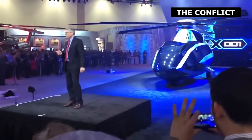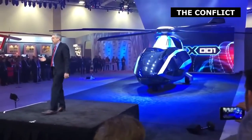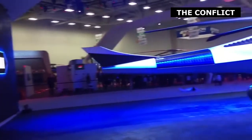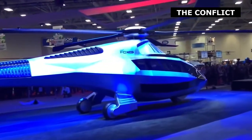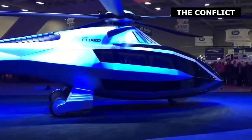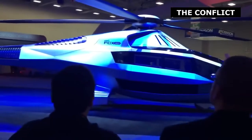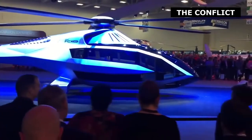Bell Helicopter isn't known for indulging in concept aircraft, but it's dipped its toes in the concept waters for the first time with the FCX-001. Unveiled at HeliExpo 2017 in Dallas, Texas, the rotorcraft concept features an airframe crafted from sustainable materials, a hybrid power system, an artificial intelligence co-pilot, and morphing rotor blades that change to suit different flight conditions.